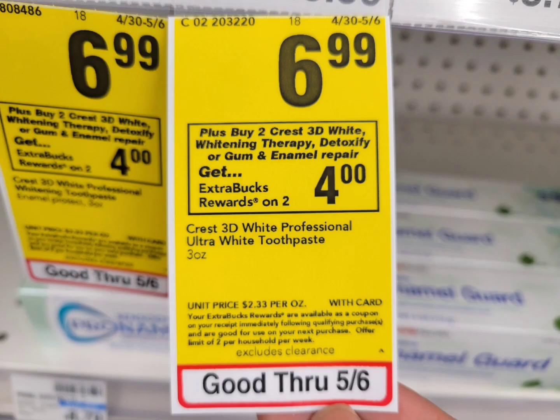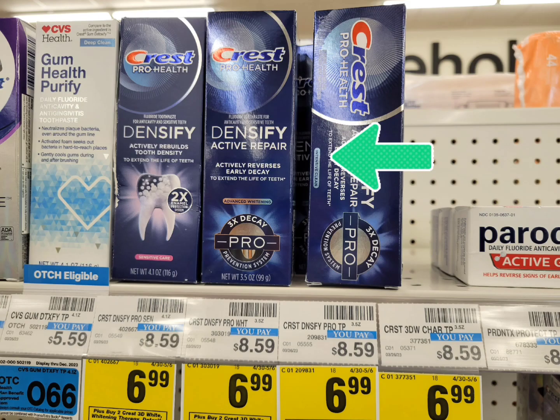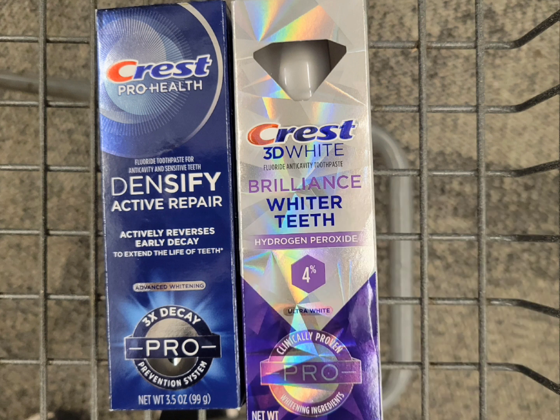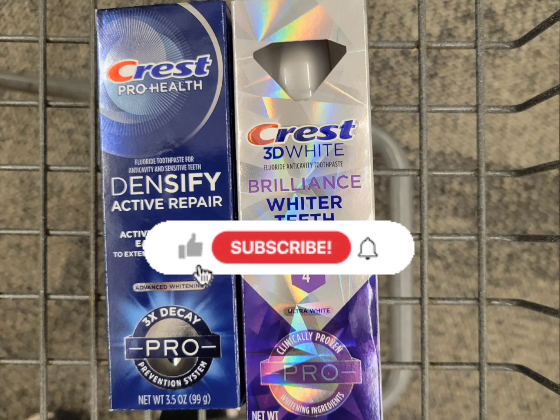The next deal is for Crest. This week they are on sale for $6.99, and when you buy two you will get $4 extra bucks. I grabbed one of each — the total for two is $13.98. Use the $3 digital coupon for each, so after the two coupons you pay $7.98, but you will get back $4 extra bucks for buying two. The final cost is $3.98 for both, or $1.99 each. If you submit your receipt to Ibotta, there's $2 cash back for each, so the final cost is completely free — really easy, and no CRT needed.